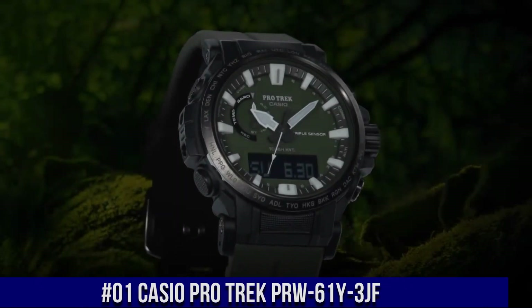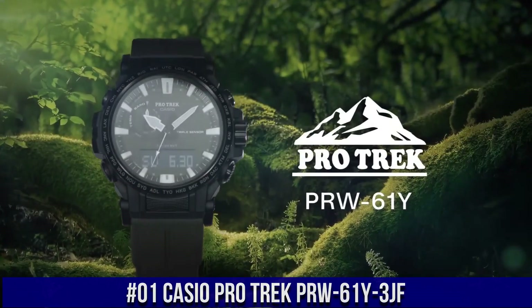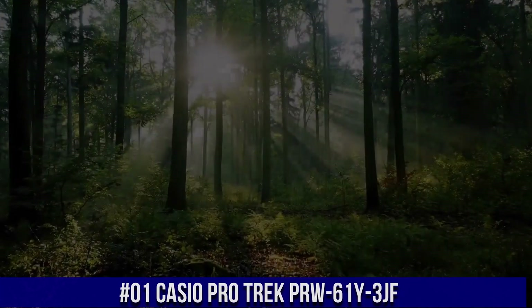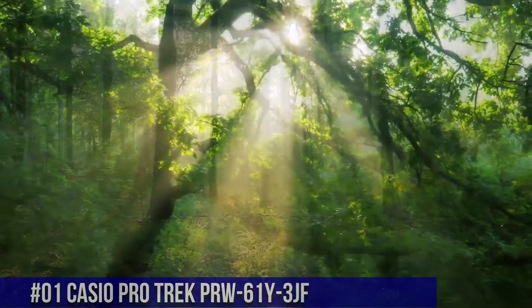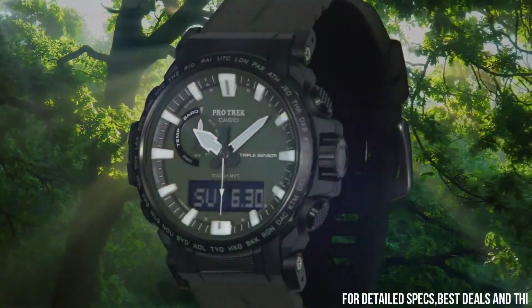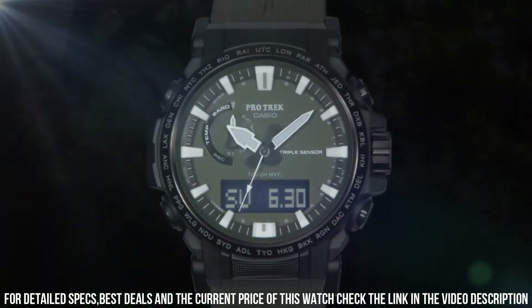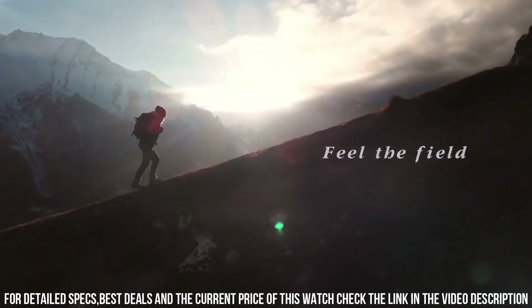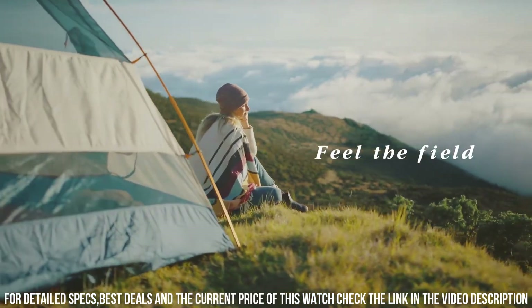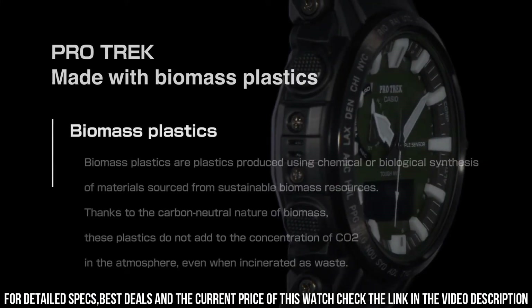Number 1: Casio ProTrek PRW61Y3JF. Wow, what a great piece — worth every penny. Perfect advancement to the Casio ProTrek line of watches. Just the right weight, size, and functionality. It doesn't attempt to do too much, but yet has all the right features to be extremely useful while being a very good looking display. Display type: analog, digital. Clasp: deployment clasp. Case diameter: 47.4 millimeters. Case thickness: 14.7 millimeters.